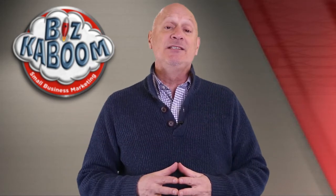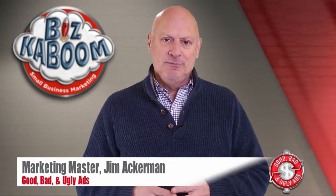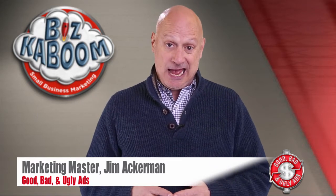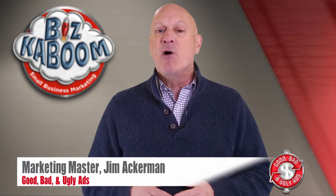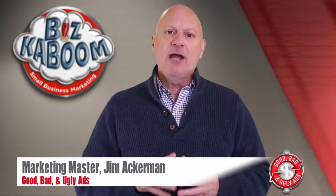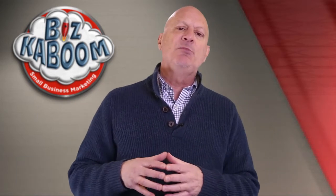Greetings, friend, entrepreneur, and fellow business builder. I'm Marketing Master Jim Ackerman, and welcome to BizKaboom's Good, Bad, and Ugly Ads — the program where you get to determine whether a marketing or advertising specimen that I provide to you here is good, bad, or ugly from a marketing effectiveness point of view.